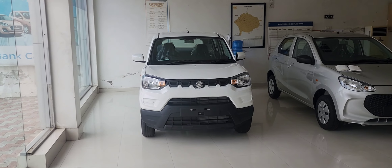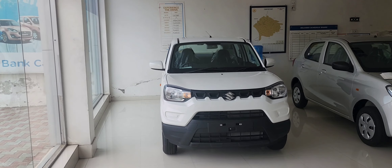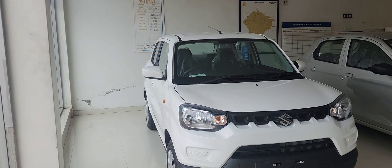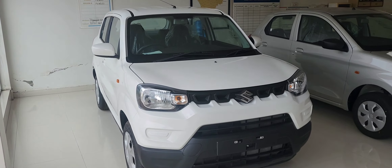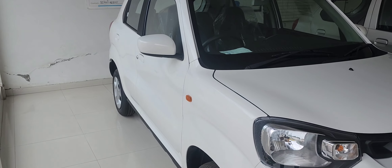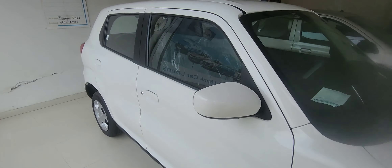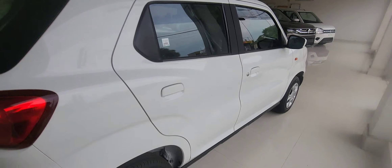Hello guys, welcome to our channel Wheel Power. Today we have a new car called Espresso. This car has a company-claimed mileage of approximately 4.6L. This is a small family car walk-around. Let's see.